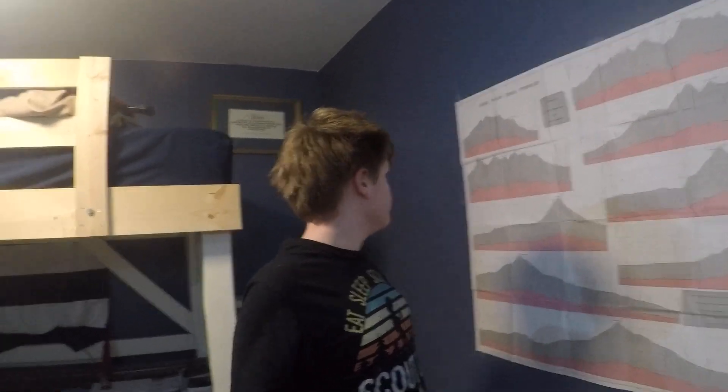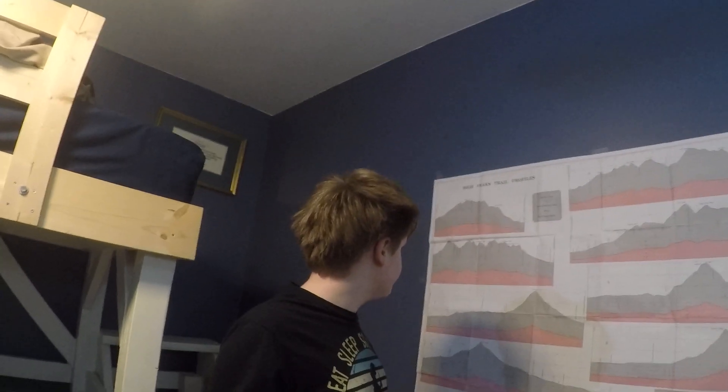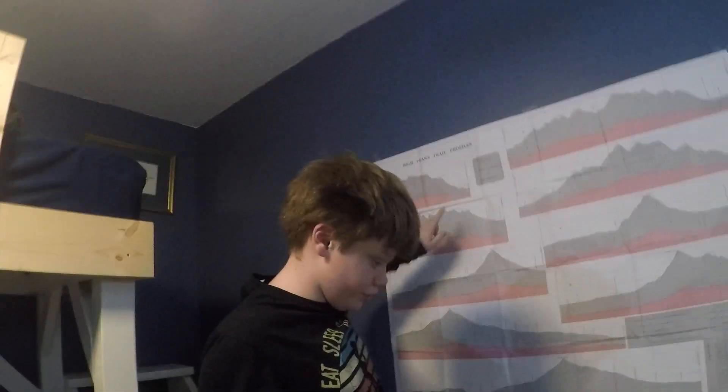For our next mountains, we are going to take a look at the Great Range Mountains. These mountains have good history on them. Let's start with Gothics, right here — your eighth highest mountain.